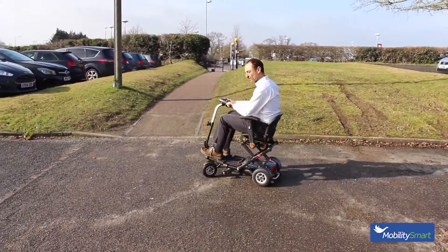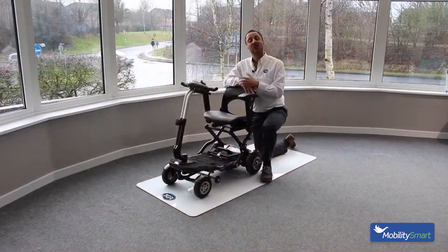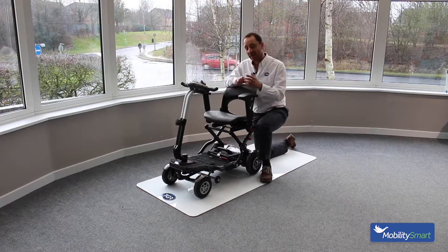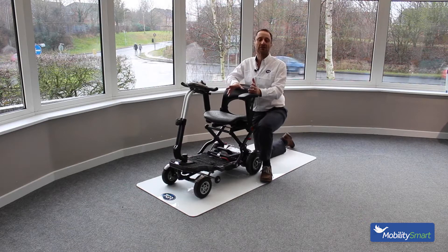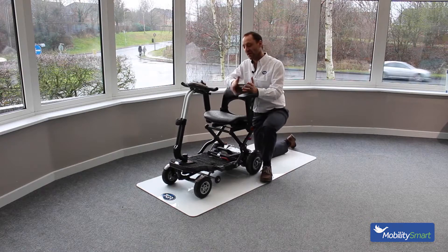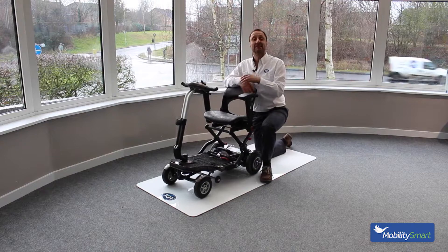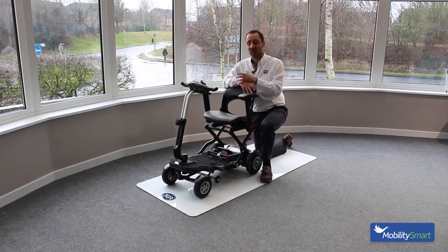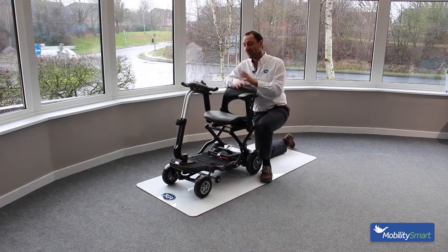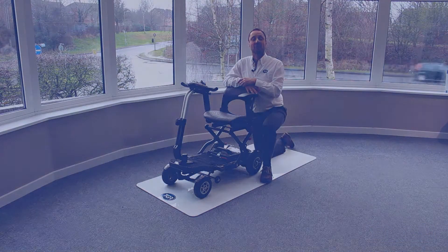In terms of lifestyle benefits, the great thing about the Minimo Plus 4 is how easily it folds up to go in a car, meaning you can go shopping, spend time with family and friends, and travel on buses, coaches, trains, and planes. Lots of people have taken the Minimo range on holiday with them, so when you get to the other end you haven't got to use an unfamiliar scooter. It's really great — transportable and very lightweight.